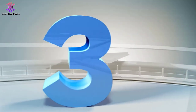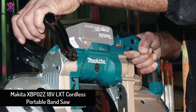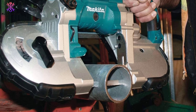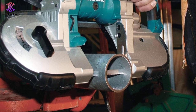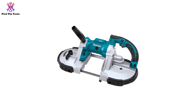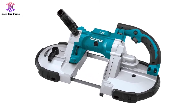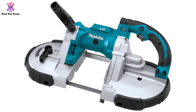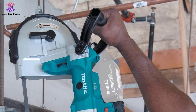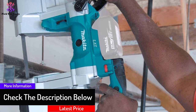At number 3, we have the Makita XBP02Z 18V LXT Cordless Portable Band Saw. Affordability and quality are a rare combination in any tool — in most cases, quality is often costly. However, the Makita XBP02Z stands among the best in the market. It is a combination of quality, safety, effectiveness, and affordability all in one. It comes in a compact, ergonomic design, ensuring it is perfect for any work with minimal effort and less exhaustion.